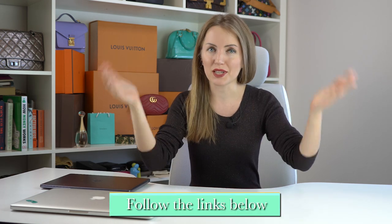Hi bagaholics and welcome back to my channel. I'm Anastasia, a luxury bag lover, collector, and authenticator. I have a consignment store where you can find beautiful bags from Chanel, Louis Vuitton, Dior, Valentino, Gucci, and Hermès — all 100% authentic. If you're interested, check out the link below.